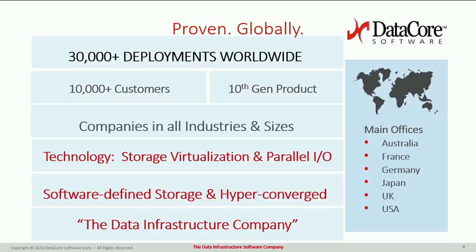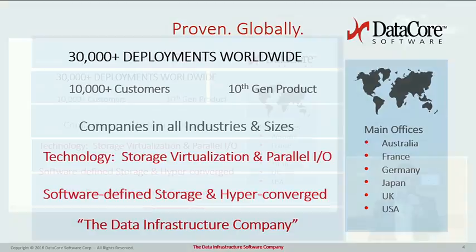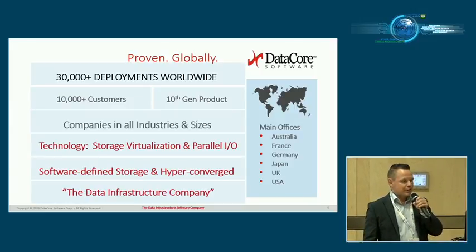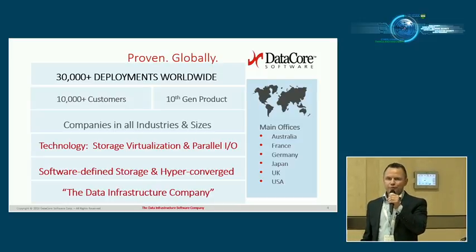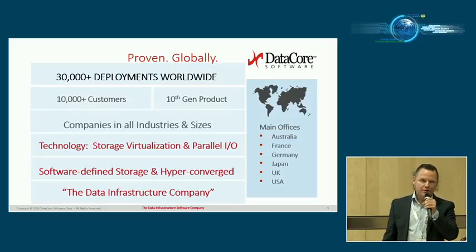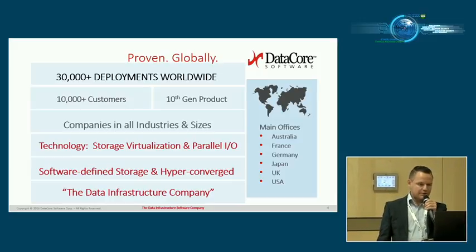Let's start by talking a little bit about DataCore. We're an American company. We've been in the IT industry for 18 years and we're on our 10th generation of product. We have a pretty large customer base — over 30,000 deployments worldwide across all different industries and sizes. We do a technology called software-defined storage or storage virtualization. That's the main business. We're not a traditional security vendor, but we do tap into functionality that's important to protect your data — data security.